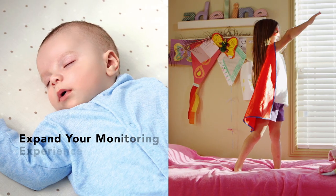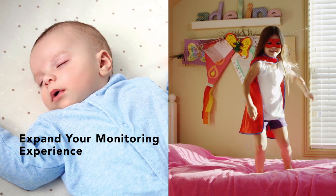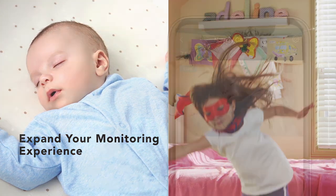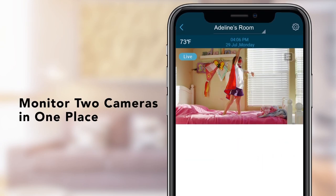Two cameras let you keep an eye on your babies, kids or pets across multiple rooms from one place. And you can easily switch between the cameras to see what's going on in different parts of your home.